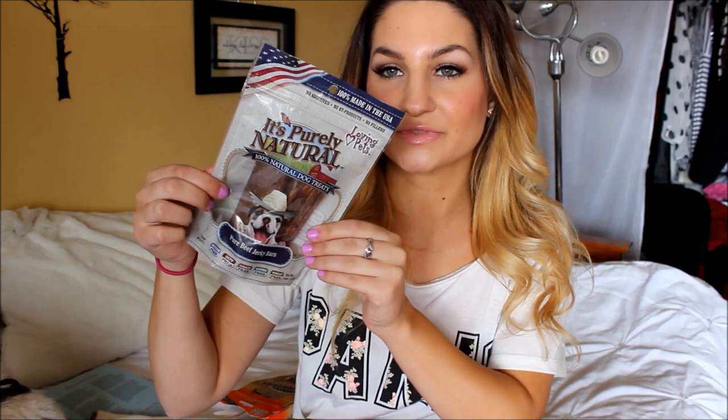The next thing in this box is Purely Natural — 100% natural dog treats. It's pure beef jerky bars. My other dog Sassy will really like these too.